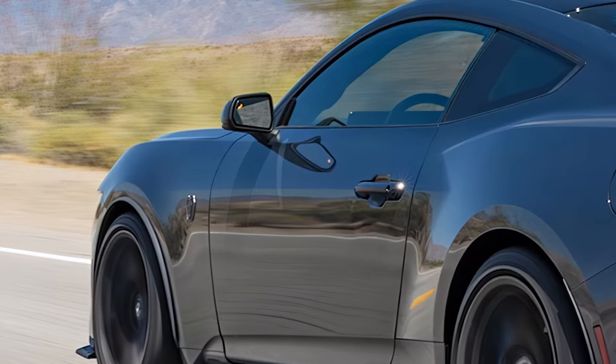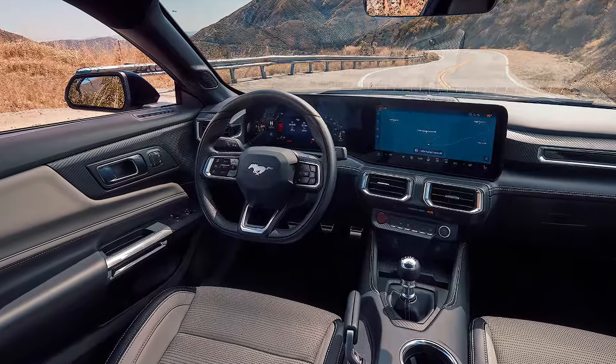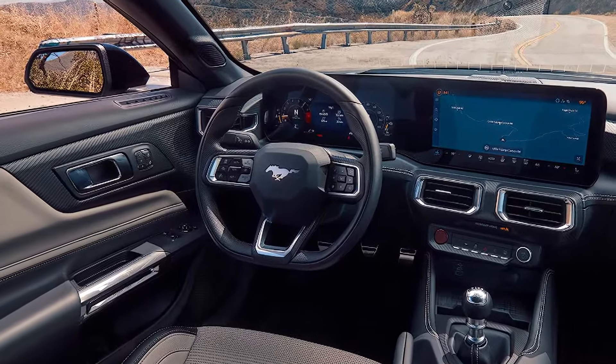So, is the 2025 Ford Mustang still the king of muscle cars? But what do you think? Let us know in the comments if the Mustang continues to reign supreme.